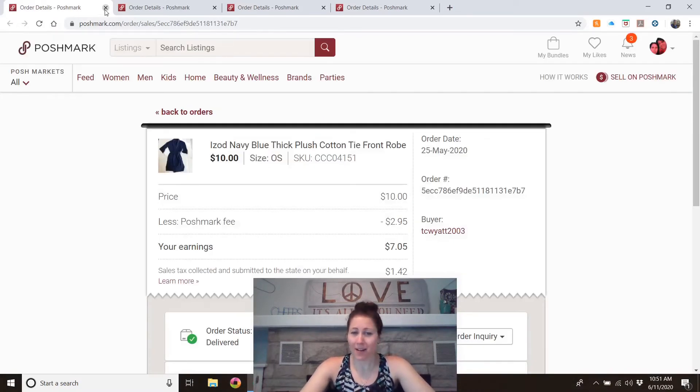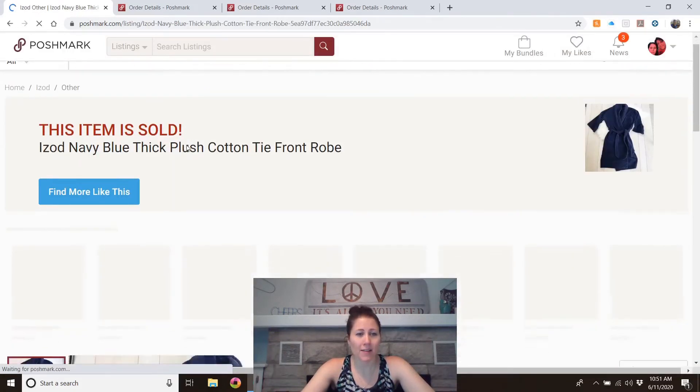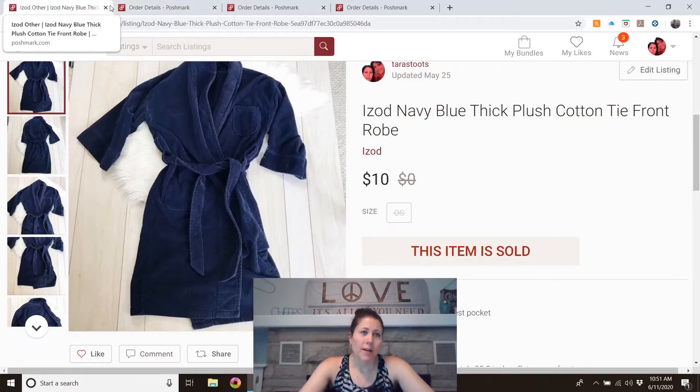This was something I almost removed from Poshmark — I nearly thought I had. I got it for Dave at a thrift store, paid two dollars, about two years ago, then listed it during the pandemic when I couldn't buy anything. It's an Izod thick navy blue robe. I marked it down to $10, thought I had deleted it to put in our yard sale, and then got a notification that somebody bought it. I don't think I'd buy it again to resell, but I'm glad it sold.